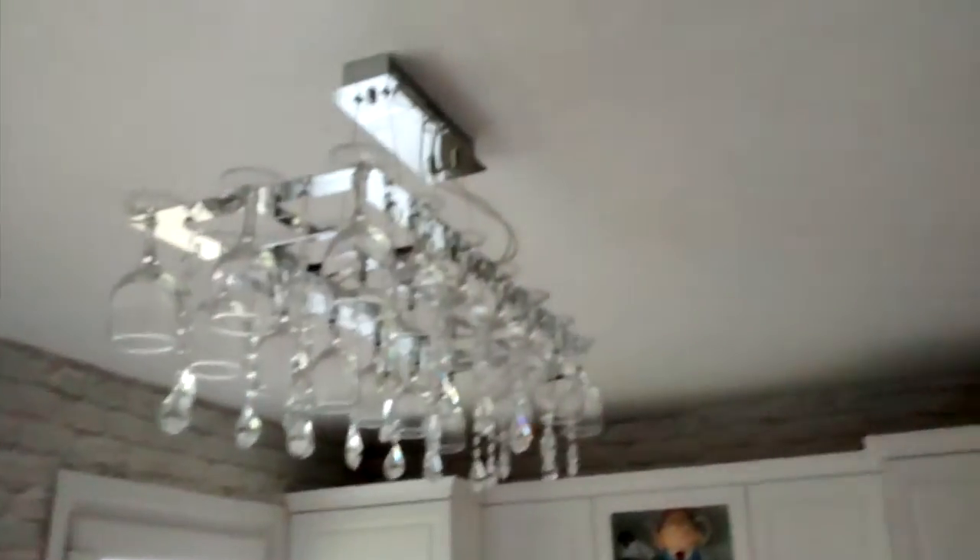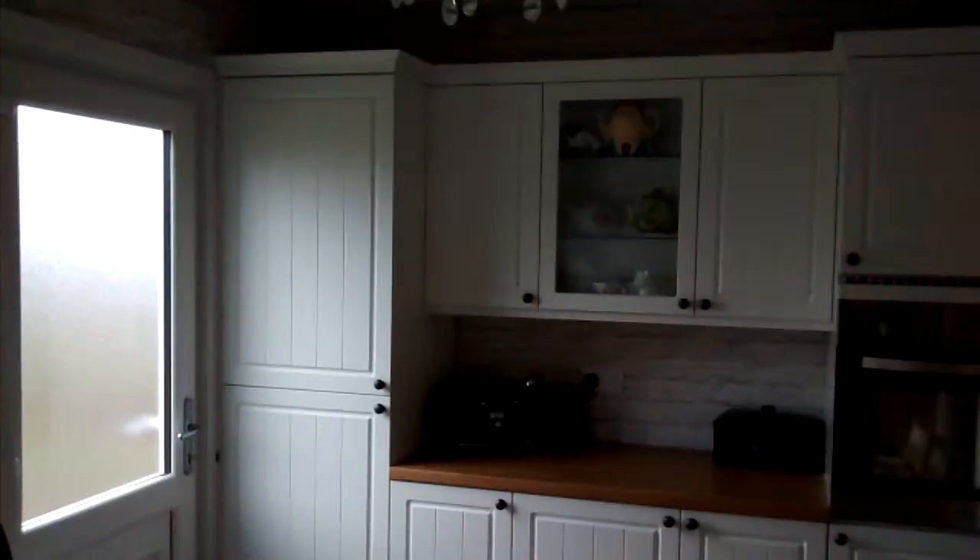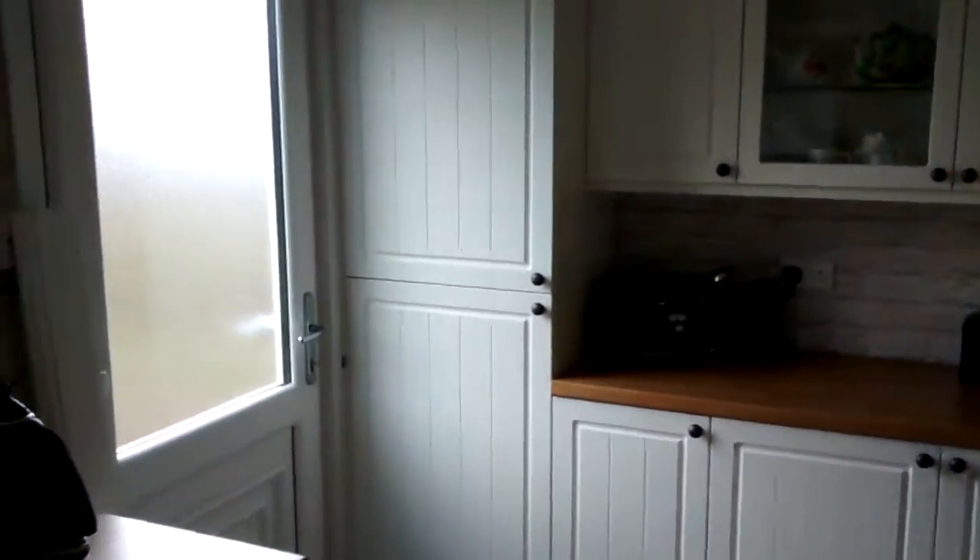I just wanted to do a wee video. You remember the wooden ceiling — obviously not there anymore. We got the wine glass chandelier, the built-in fridge freezer, and lots of cupboard storage space.